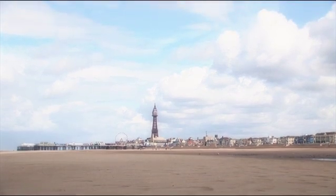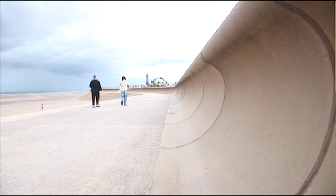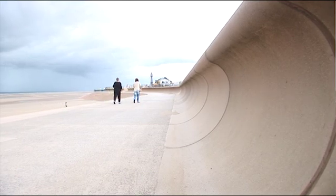The Blackpool Central Coastal Defence Scheme consisted of 3.2 kilometres of new sea defence to be replaced. The existing sea defence was about 100 years old. The scheme, simplistically, was precast stepped revetment, wave wall, setback wall in some areas, and new promenade.